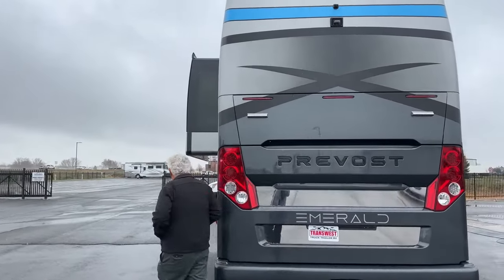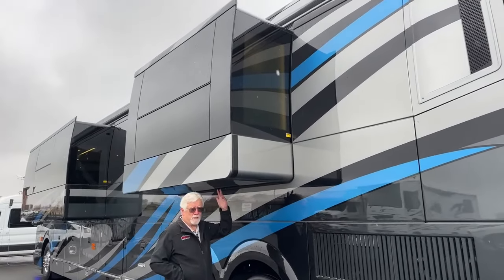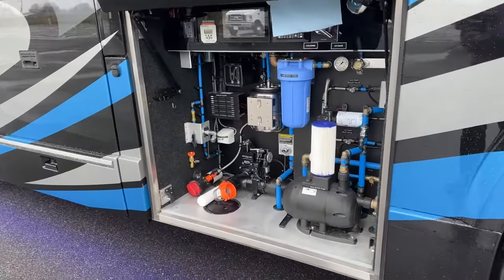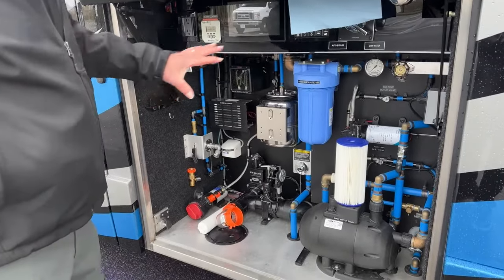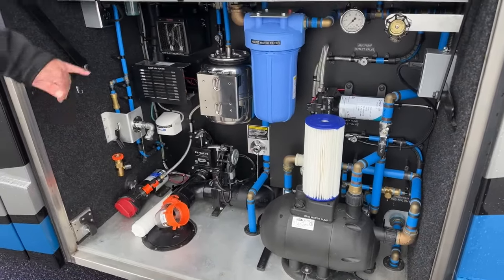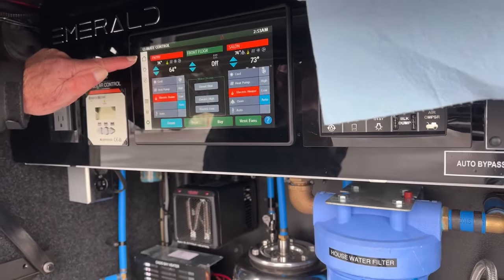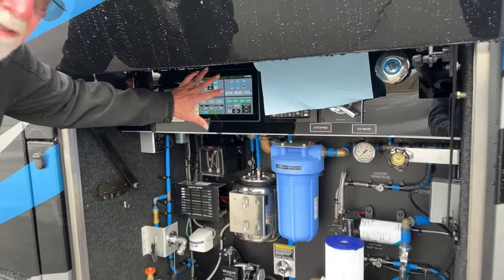This is a triple slide, so there's another slide out over here — I'm six foot two and I'm not going to bump my head on this one. This is your main bay — everything is accessible. You've got your main water pump, nicely labeled along with your auxiliary water pump. We've put a control pad system out here — there are four of these in the coach total, one here and three inside.